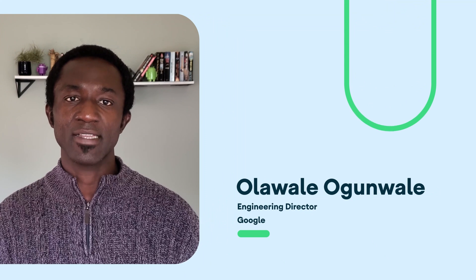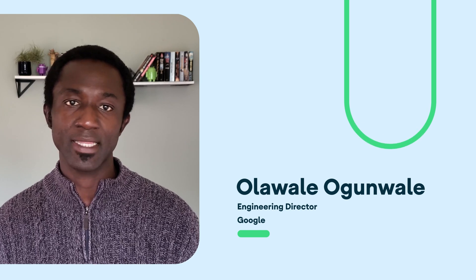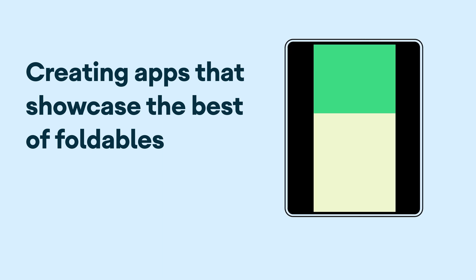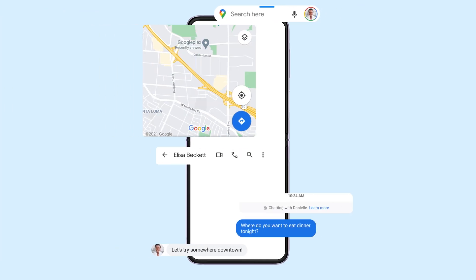Android has been focused on getting foldables ready for the mainstream, which requires solving complex technical challenges within the operating system. The app experience is absolutely critical, so we've been working closely with app developers to create an app ecosystem that showcases the best of foldables. We've also added frameworks to support apps that may not quite be ready, and made adjustments to some of your favorite Google apps for foldable phones.